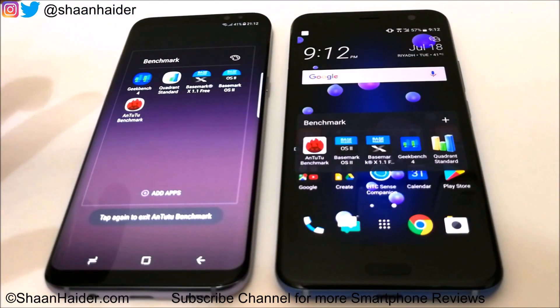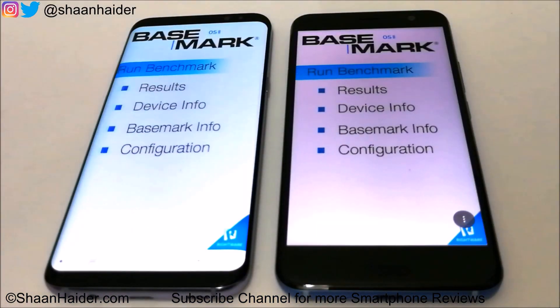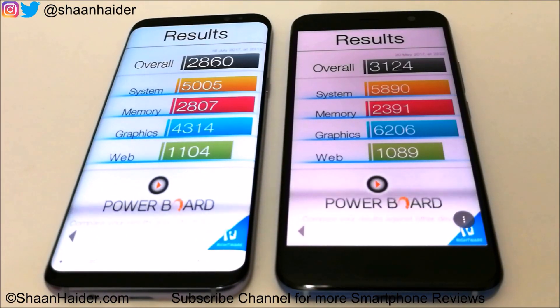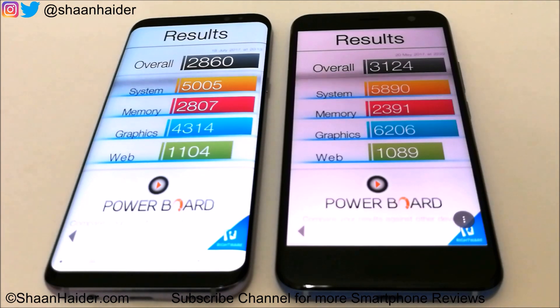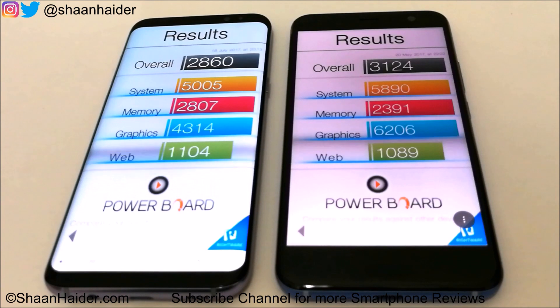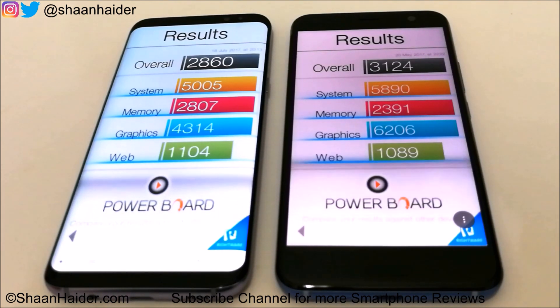Let's have a look at BaseMark OS 2. The overall score of the U11 is 3,124 and for the Galaxy S8 Plus it's 2,860. Looking at individual test scores, in system and graphics the winner is the U11, but in memory and web browsing the winner is the S8 Plus.